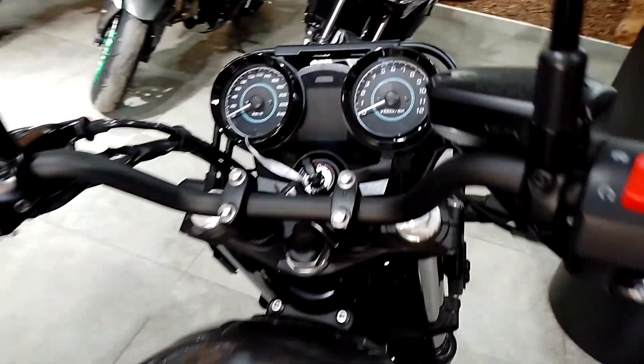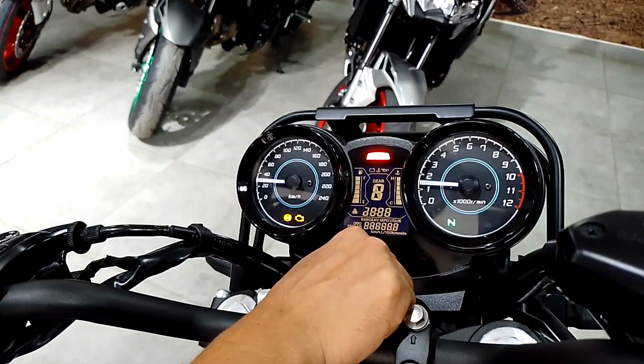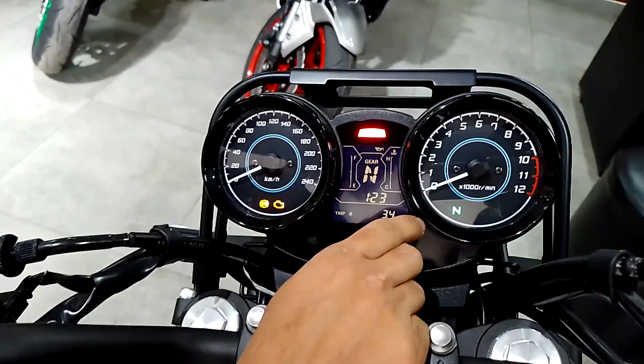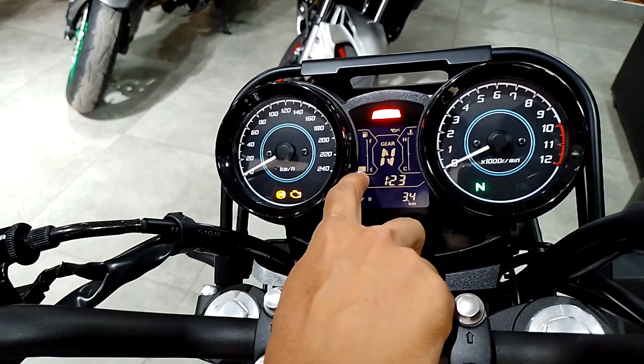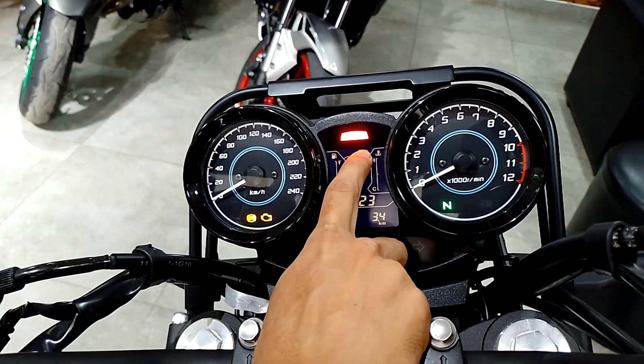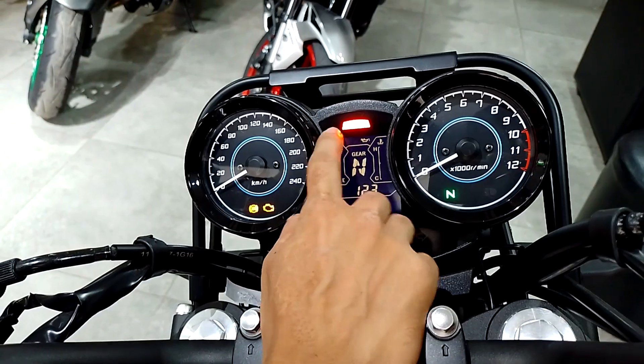What all features do we get in this? On this you have your gear indicators, your clock, your odometer, trip meters, your engine heating level, your fuel levels, your engine lights, and your gear shifting indicator.